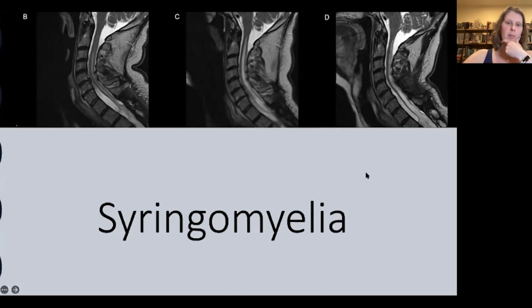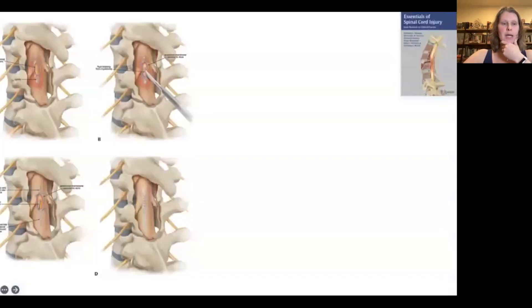This isn't just a syrinx problem. You can see fluid inside the spinal cord, but there is also anterior tethering, indicating CSF hydrodynamic changes that we don't completely understand. It's not as simple as just draining the fluid into another space. Since syringosubarachnoid shunting is a relatively rare and hard-to-conceptualize procedure, a diagram helps explain it.